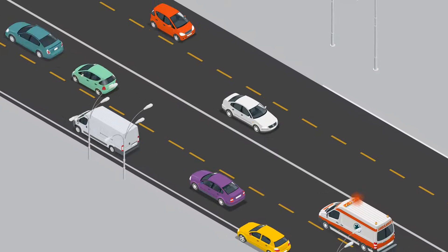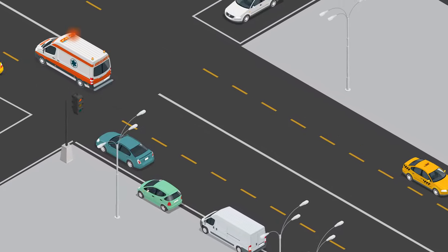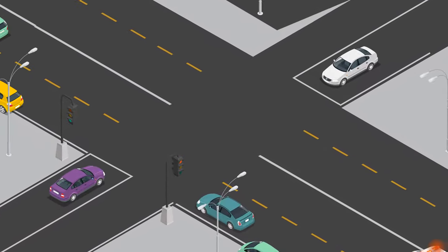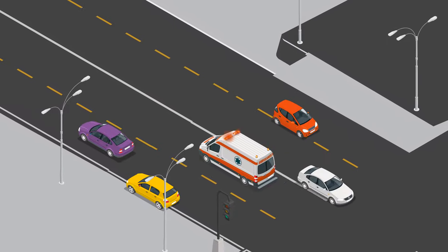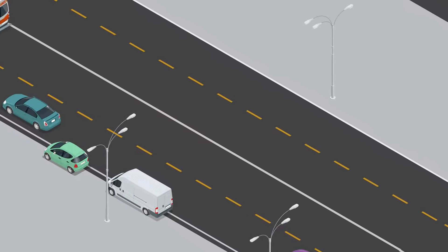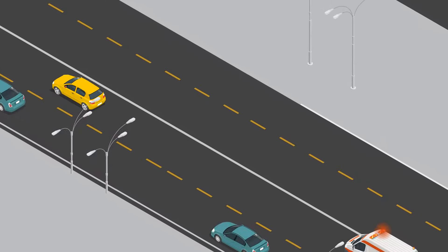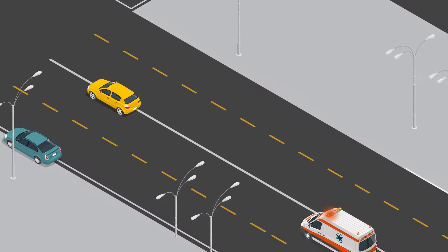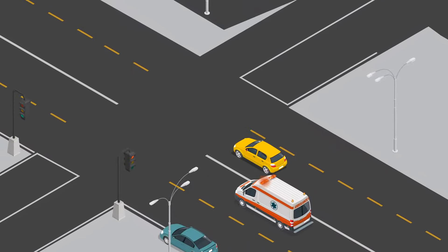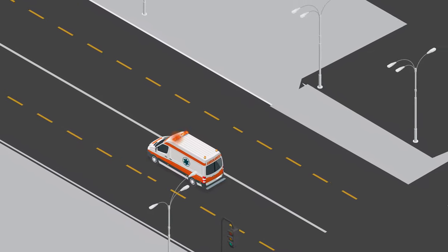Give way to an emergency vehicle when its lights are flashing or its alarm sounds, including at intersections. In Queensland, there isn't an enforced speed for passing emergency vehicles, but always safely slow down and move out of their way. Drivers can also move onto the wrong side of the road or drive through a red traffic light to get out of the way of an emergency vehicle, but only if it is safe to do so.